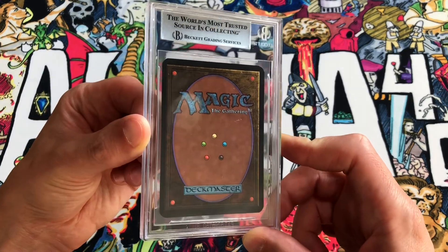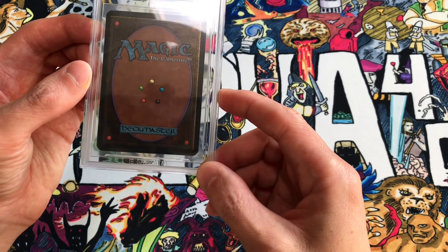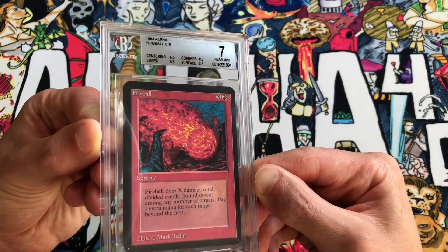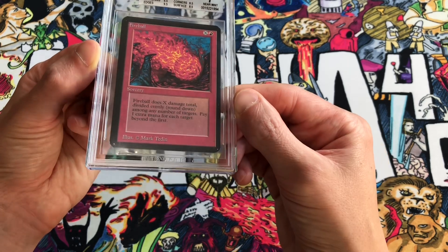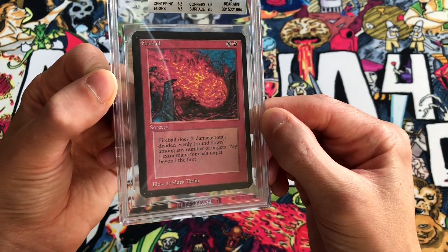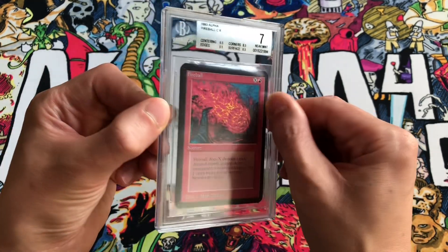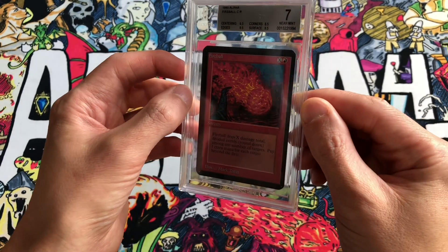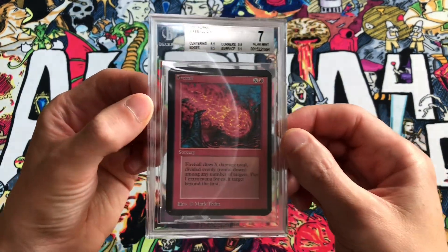Today we have a BGS graded alpha Magic: The Gathering card — just a single card. I picked up this card because it was in absolutely beautiful condition. It was also at auction, and the card we got was a near mint BGS 7 Fireball from alpha. This card was pretty stunning. It actually had 9.5 edges, so pretty flawless edge condition. It received 8.5 surface, 8.5 corners which is also pretty good for alpha. The only imperfection was that the centering got a 6.5. You can see it's really off-centered left to right and a little bit top to bottom.